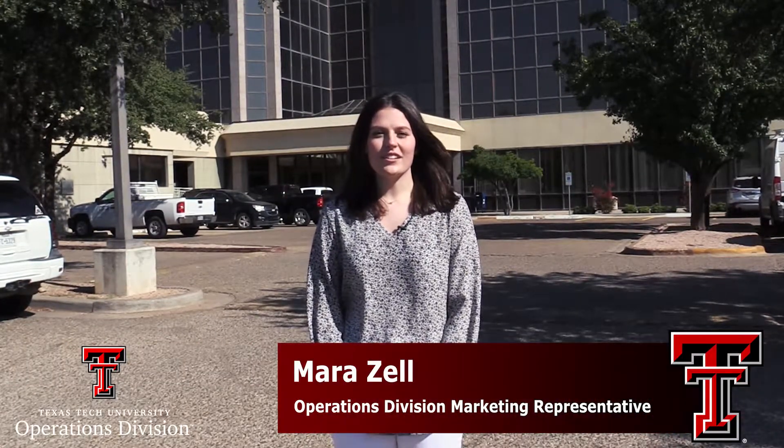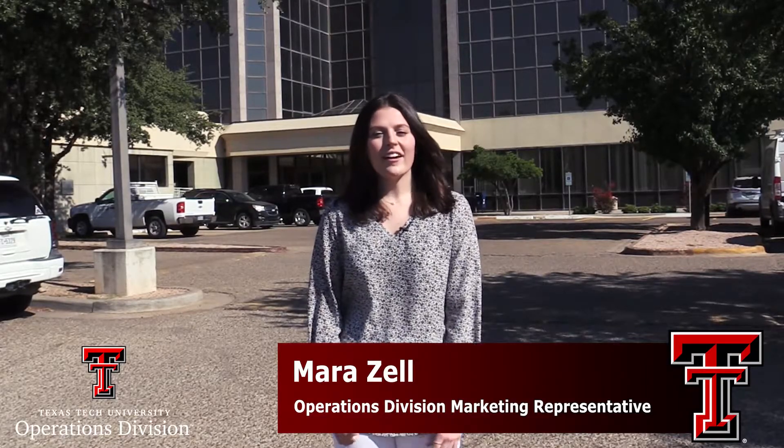Hey there Red Raiders, welcome back to this week's Operations Division construction project update. Here I am in front of the TTU Plaza where we have some exciting things happening up at the Skyviews Restaurant. I'm going to hand it over to Brooke Halbert who has more details on this project and what you can look forward to when they reopen.